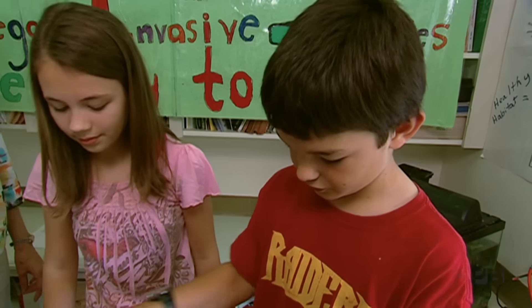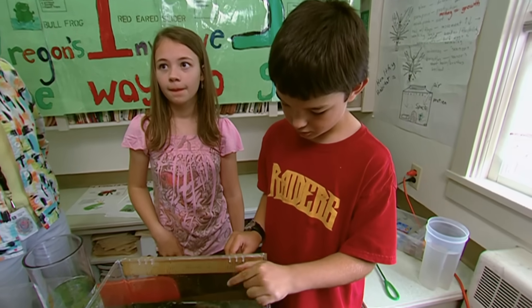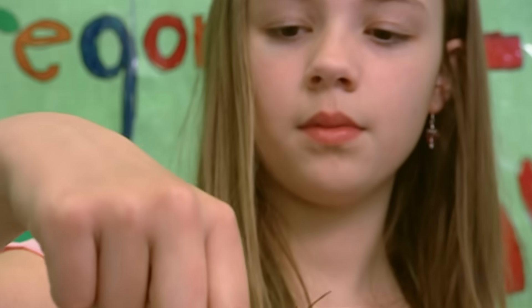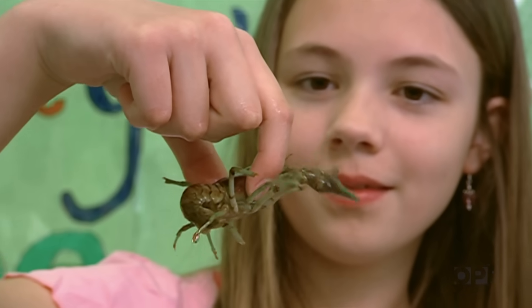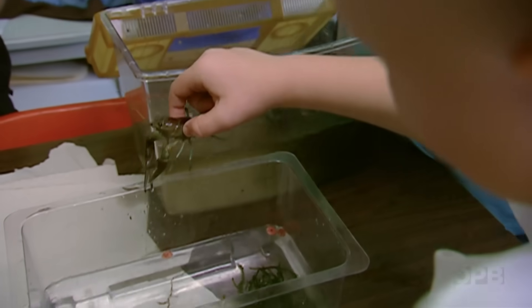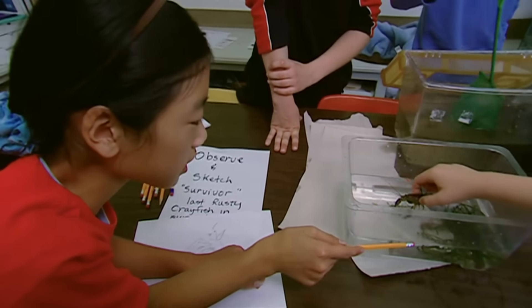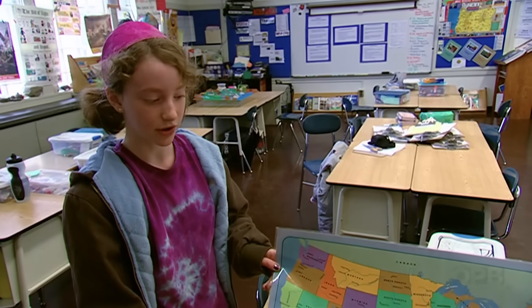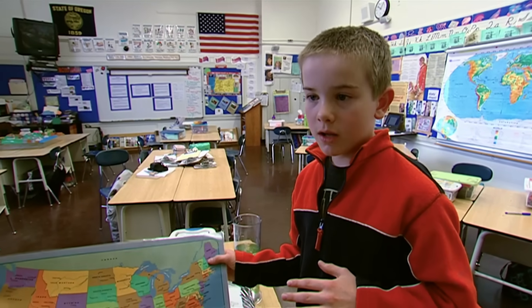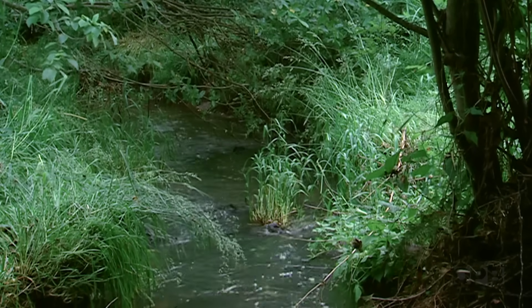The invasive crayfish will go in and take over the natives' homes, destroy them, and the natives can't find any place to go — so the natives will die off. Students are learning about invasive species while learning about science. After caring for their crayfish for months, the children often aren't wild about killing them, but they're learning that may be the only responsible option. Sometimes we wait until they die of old age, or we put them in a bag and put them in the freezer — a painless way for them to go, without releasing them into the local ecosystem.